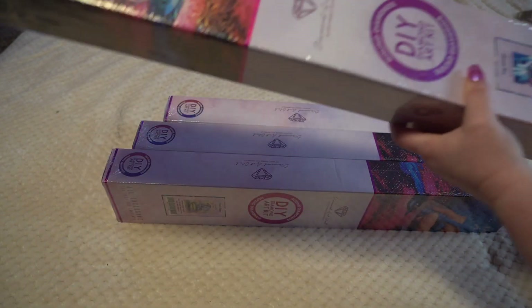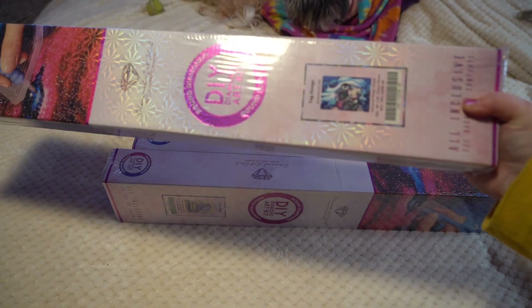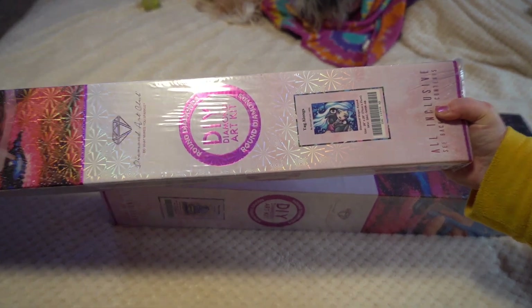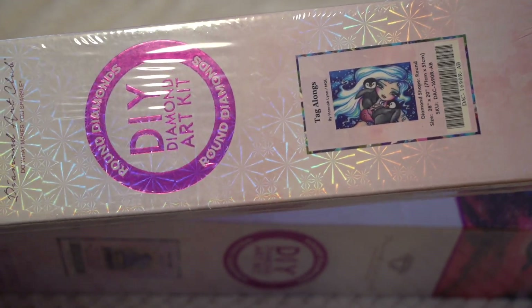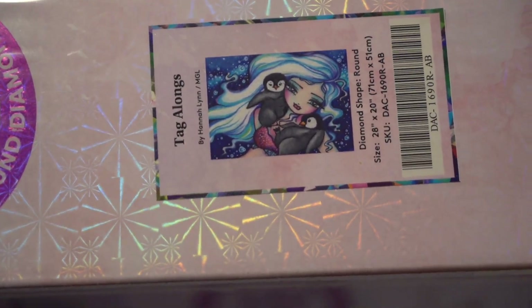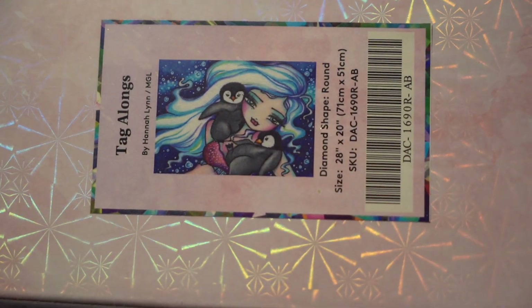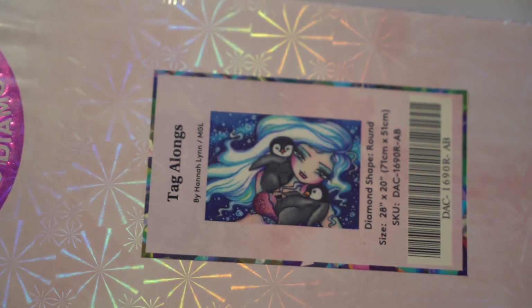We have Tagalongs, and this is by Hannah Lynn. This is a 71 by 51.